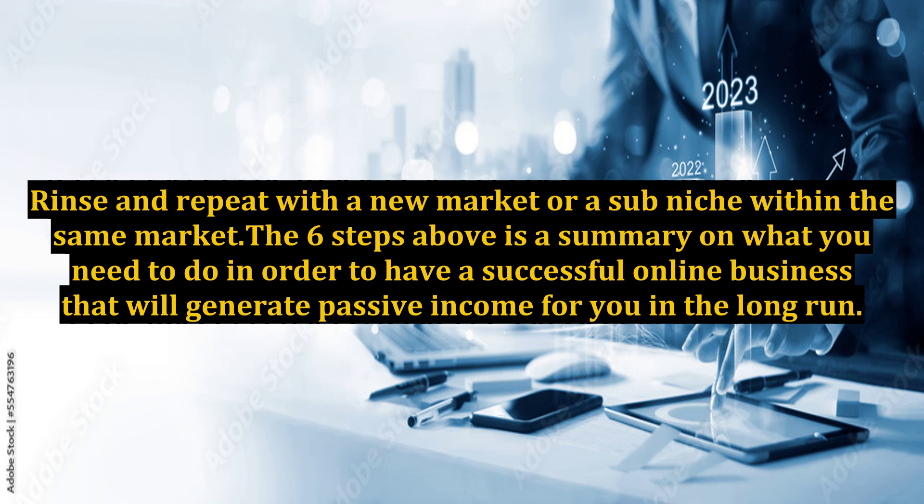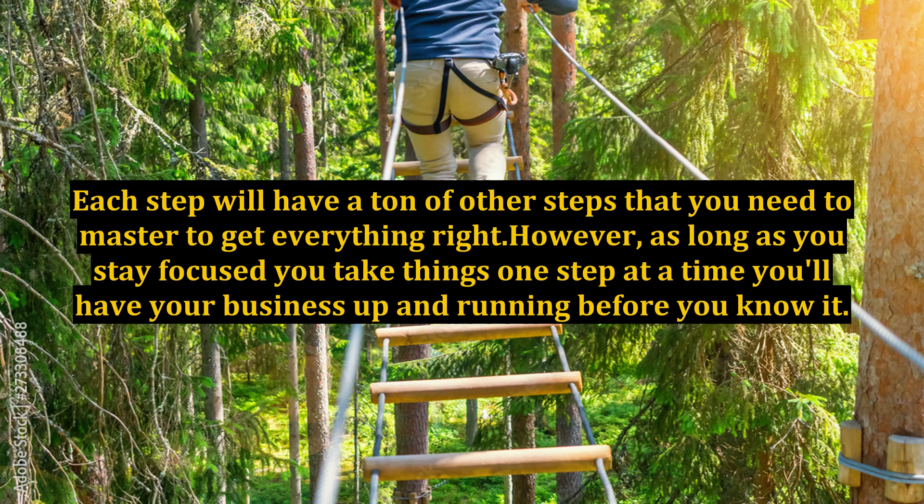The six steps above is a summary of what you need to do in order to have a successful online business that will generate passive income for you in the long run. Each step will have a ton of other steps that you need to master to get everything right. However, as long as you stay focused and take things one step at a time, you'll have your business up and running before you know it.